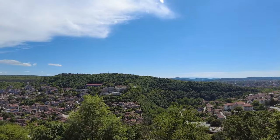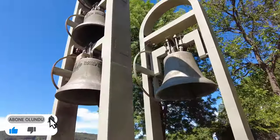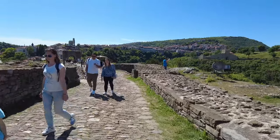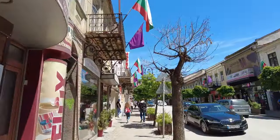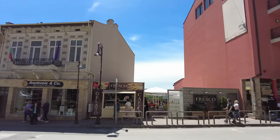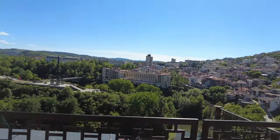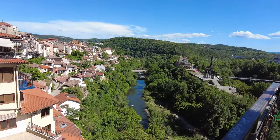Katedralin hemen önündeyiz; buradan muhteşem bir şehir manzarası gözüküyor. Şimdi kaleden çıktık. Burası bayağı zaman alıyor; dolaşmak ve yukarıya çıkmak için bir hayli yürümek gerekiyor. Güzel şehir manzarası olduğu için sürekli durup resim çektik. Biraz daha aşağıda tarihi sokaklara doğru yürüyeceğiz. Karşıda panoramik bir teras var; manzarayı izlemek için yapılmış, dar ama muhteşem bir şehir manzarası sunuyor.